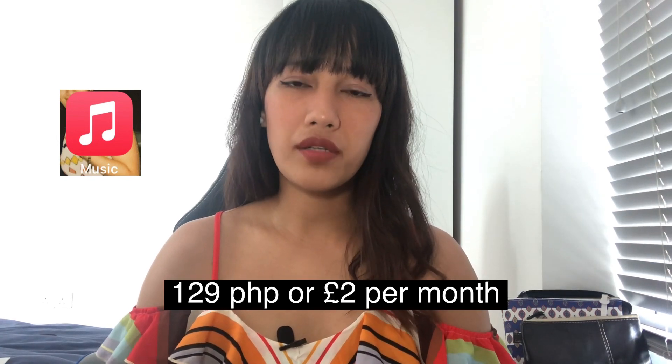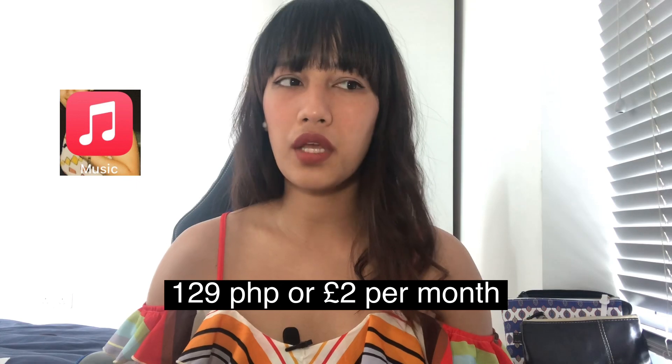If you're an iPhone user and you love music, you would benefit from iTunes. I tried Spotify but didn't really like the playlists they offer, so I stuck with iTunes. I've been using it for about six years and I only pay around 129 pesos per month, which isn't a lot — especially since I use music almost every day.